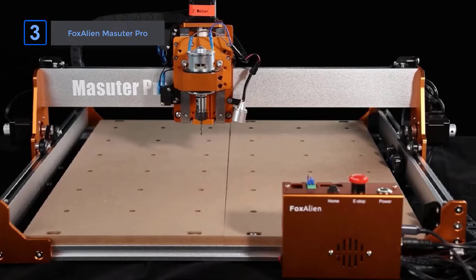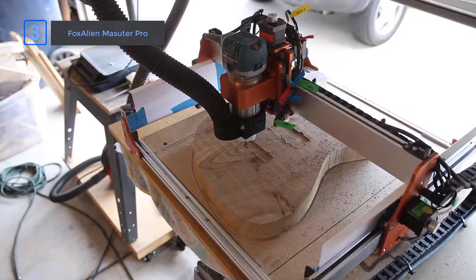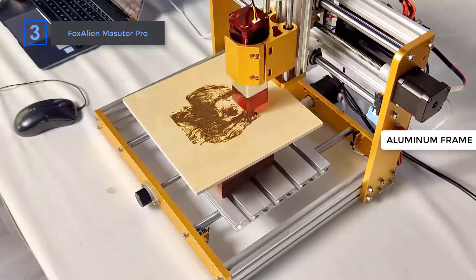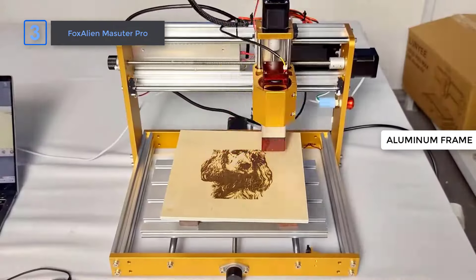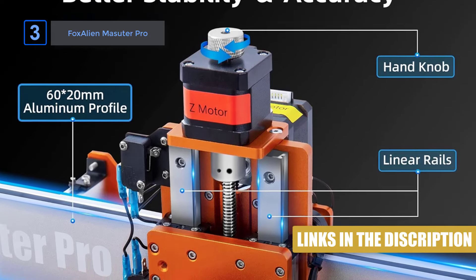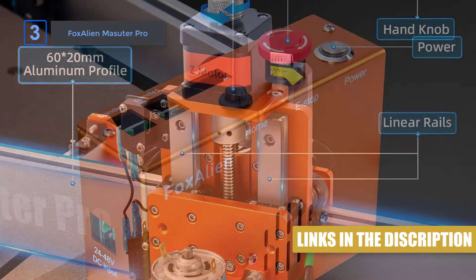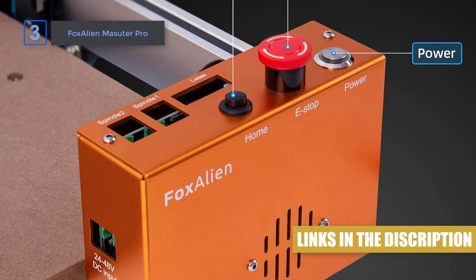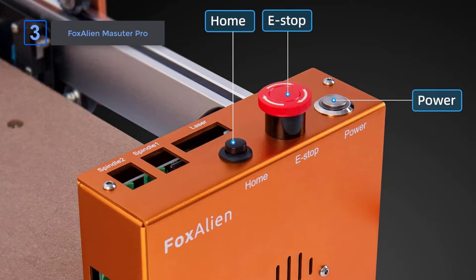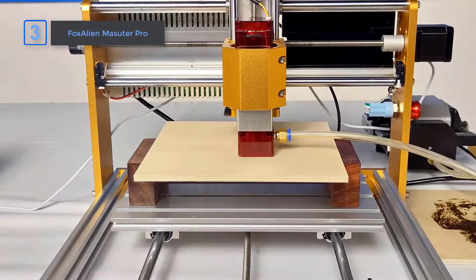Number 3: Fox Alien Masuter Pro. The Fox Alien Masuter Pro CNC router machine is a solid choice for precision woodworking. With an all-aluminum frame, it feels sturdy and reliable. Its Z-axis design, featuring a linear rail instead of rods and a T8 lead screw, sets it apart from other models by significantly boosting stability and accuracy. The compact controller box stands out for its thoughtful design — the emergency stop and home buttons are easy to reach, making operations smoother and more intuitive. The dust-proof feature on the control box is a nice touch, keeping maintenance to a minimum and ensuring longevity.